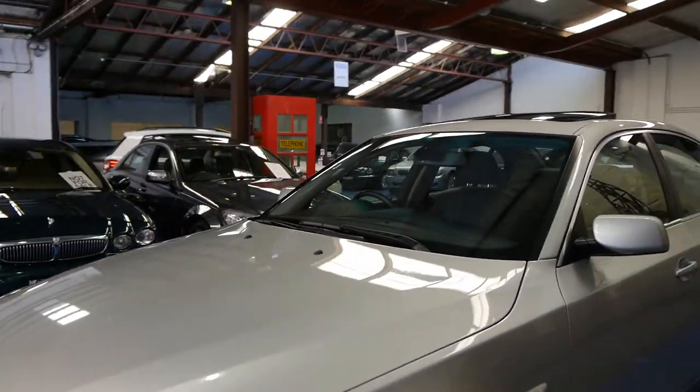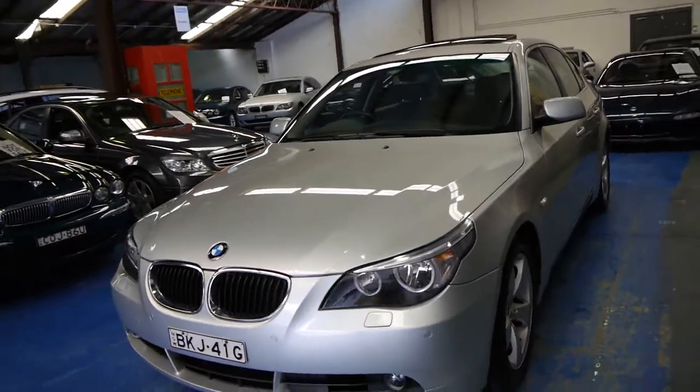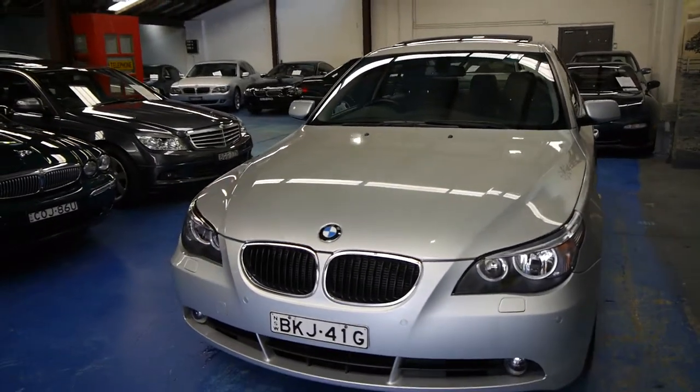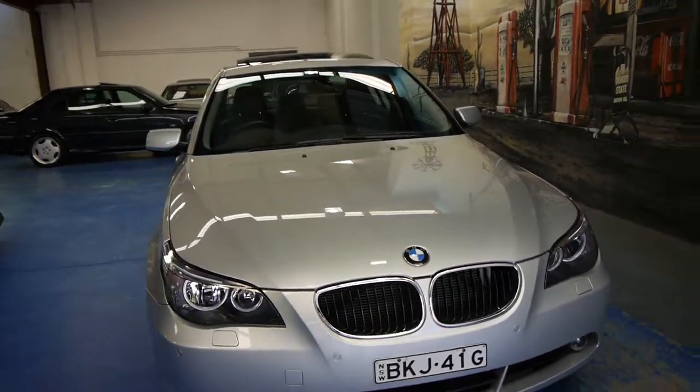It's got the very nice executive wheels. It's a very late 2005 and we think this is quite possibly the best example for sale at the present time in the country with these low kilometres.